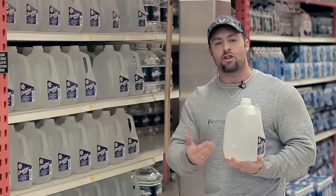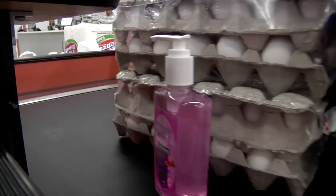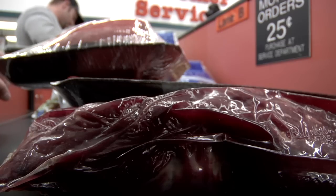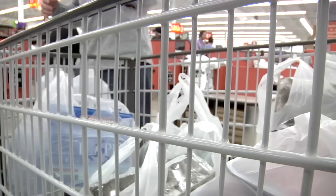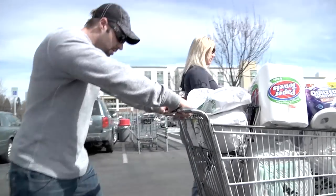Yes, the upfront cost of stocking up on healthy foods at the grocery store may seem like a lot at checkout, but you'll most likely be saving money on a weekly basis. Now that you've bought all the foods you need, let me give you some tips on preparing those foods.